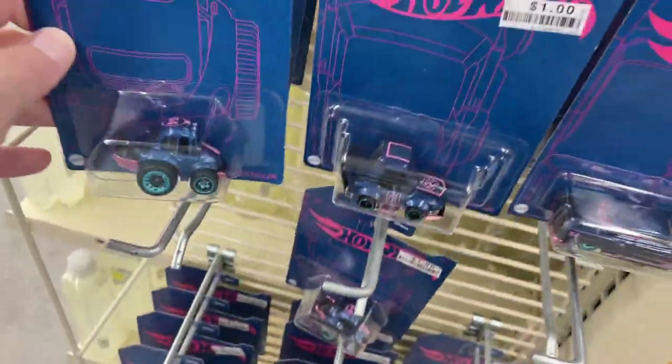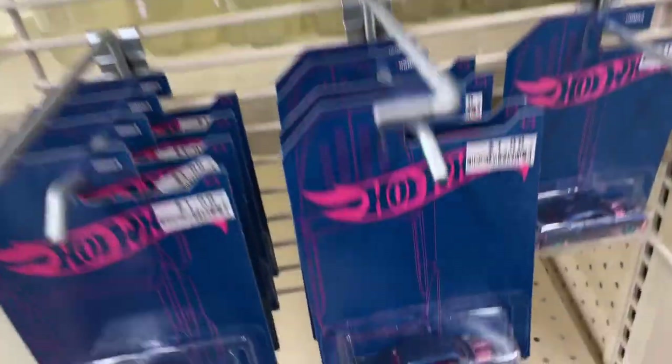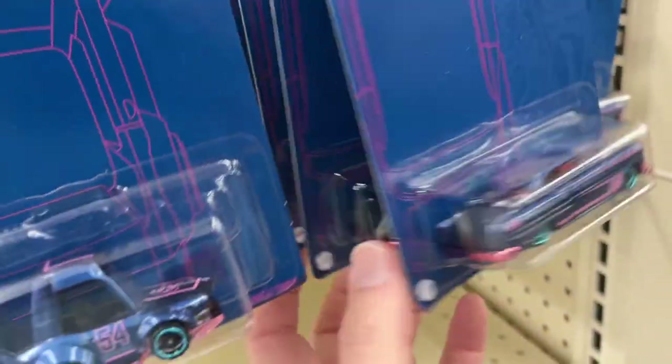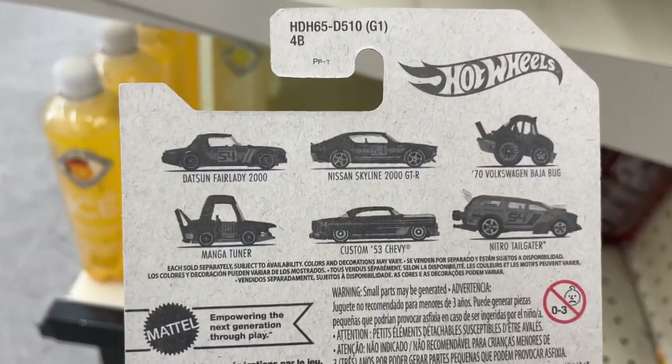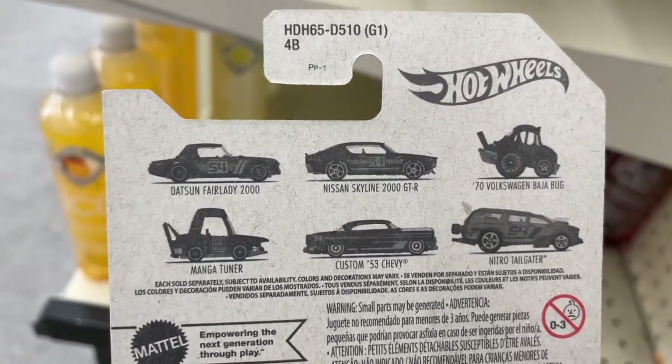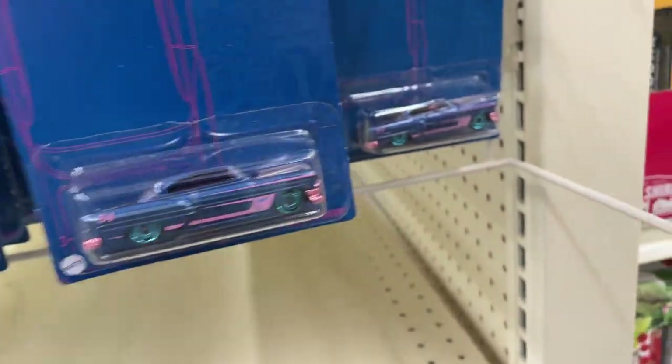What else do they have? The hard one to find is not here, which is the nitro tailgater. The Datsun Fairlady is not here and the Nissan Skyline is not here, but they have the rest. And there were some pullbacks.